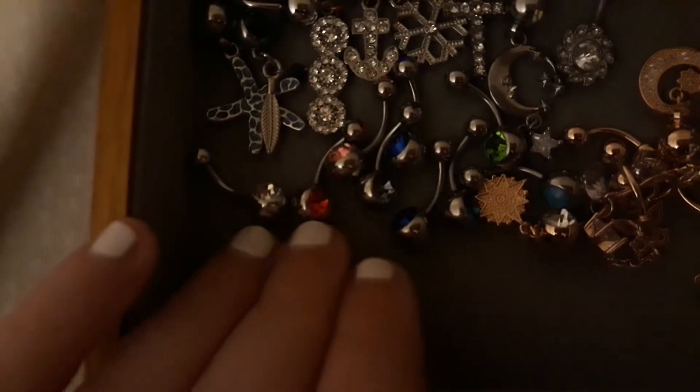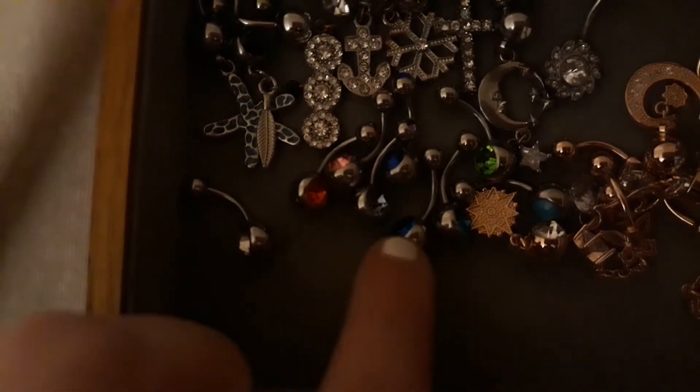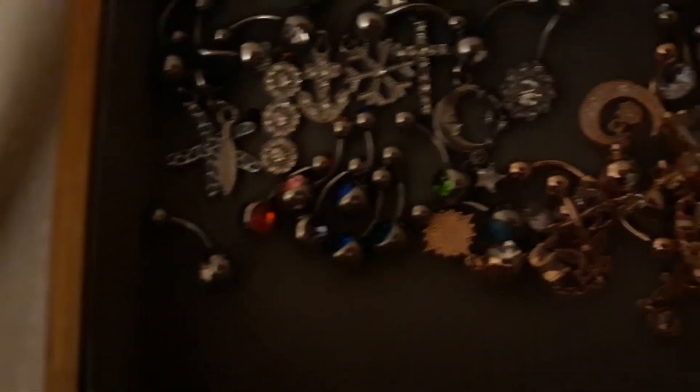We have all my colored ones right here. Some red, pink, blues, greens, all that fun stuff.